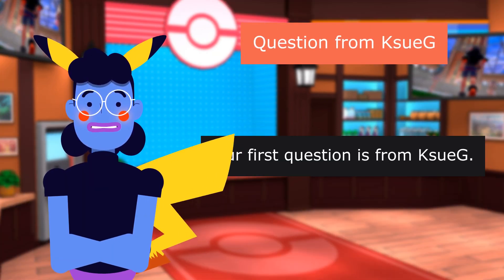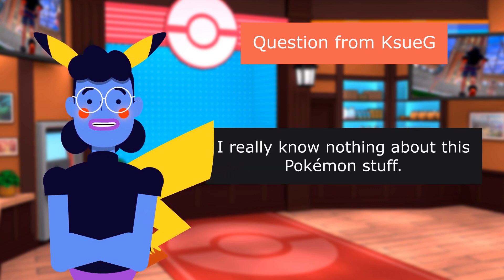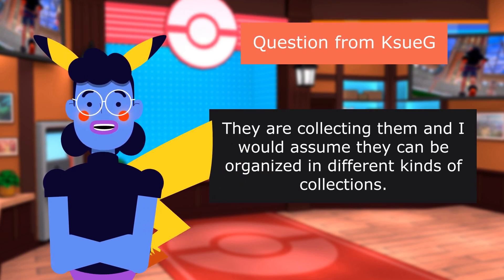Our first question is from Psyk: "Are PokeMisters cards part of the Pokemon card collection?" I really know nothing about this Pokemon stuff, but my grandsons love them. They are collecting them, and I would assume they can be organized in different kinds of collections.